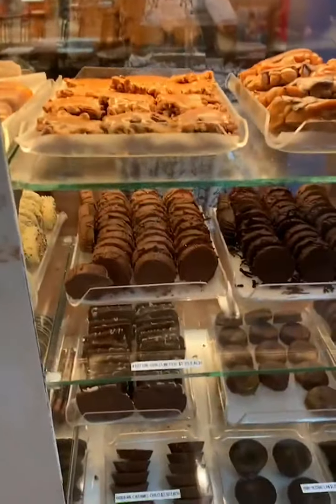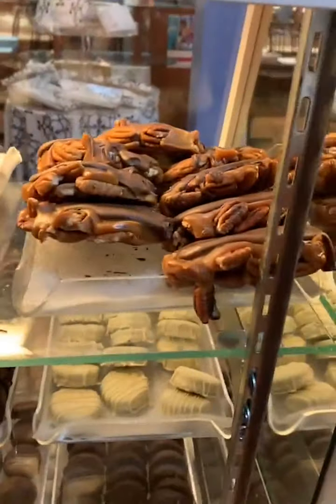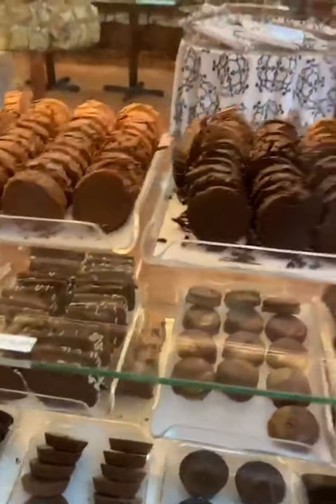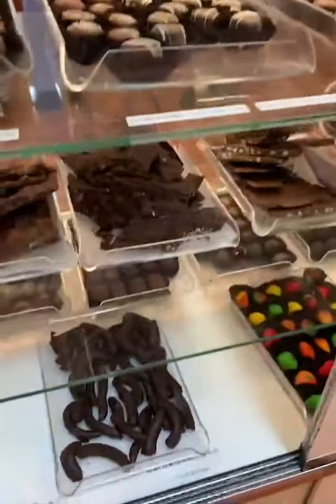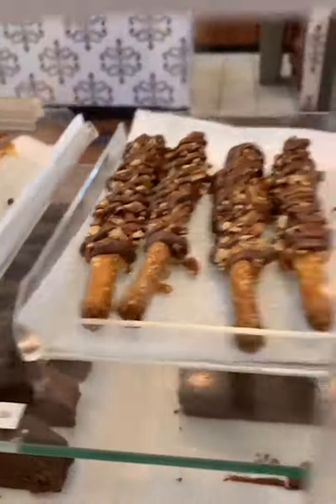They've got all the wonderful treats — the wonderful tea, pecan snappers, cashew snappers, oh my god, Oreos! They're so good. Look at all of this, guys. You've got so much wonderfulness right here.